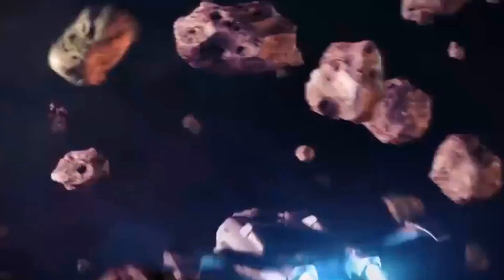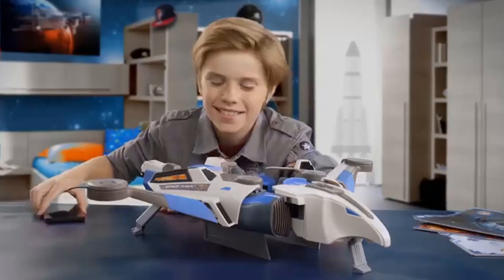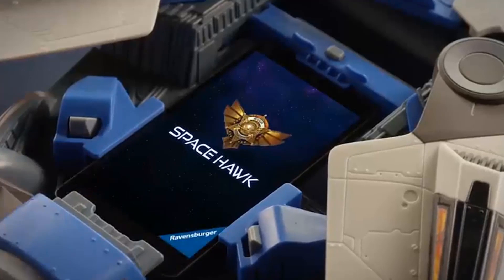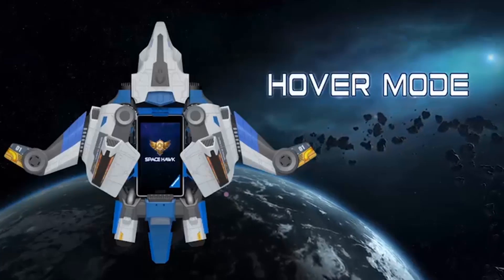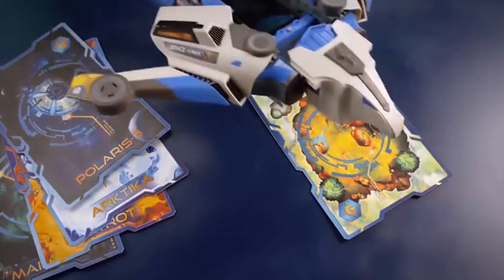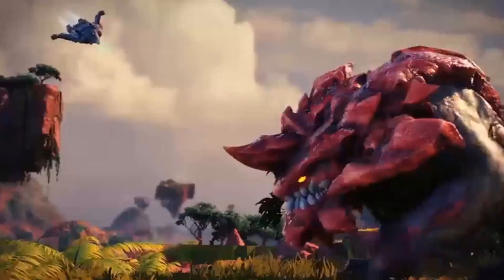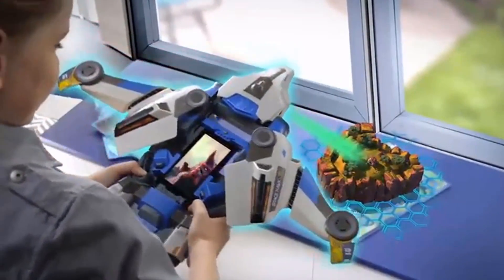Ravensburger's Space Hawk Starter Set includes spaceship and expansion Dawn of the Dark Heart. It is the year 2525; humans have advanced their explorations to the edge of the galaxy. On behalf of the Galactic Union, Captain T. Jenner and his crew have one mission: to protect the solar system. Their ship, Space Hawk, is the most advanced spaceship in the Star Patrol fleet.